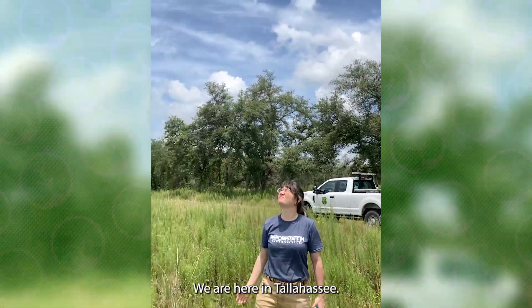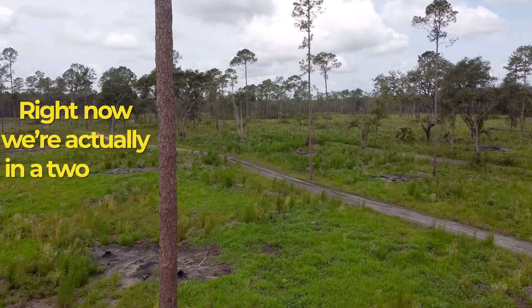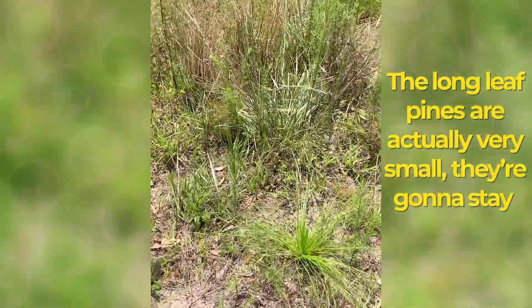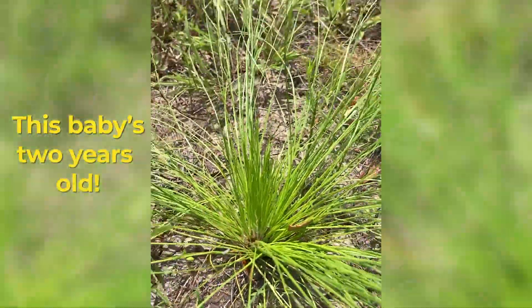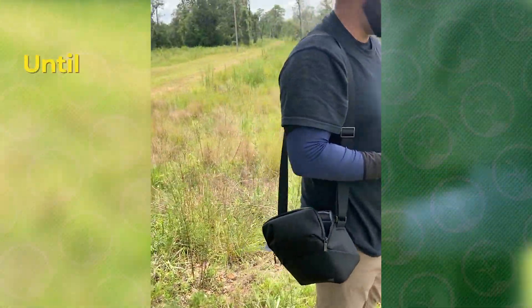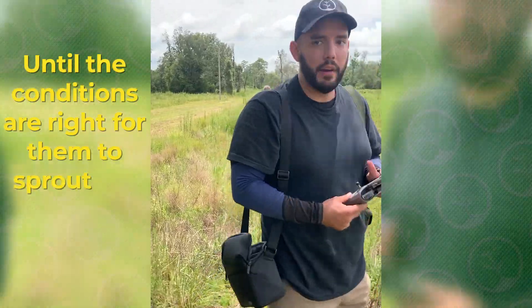We are here in Tallahassee, right now actually in a two-year-old site. The longleaf pines are actually very small — they're gonna stay like that. They'll be two years old; they could be like that from one to five years old until the conditions are right to sprout up and start growing.